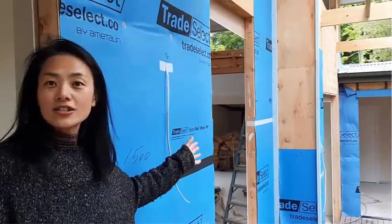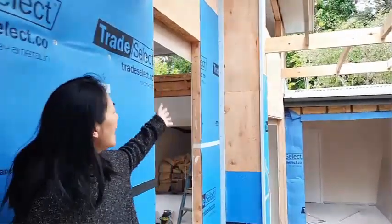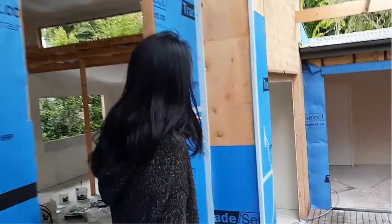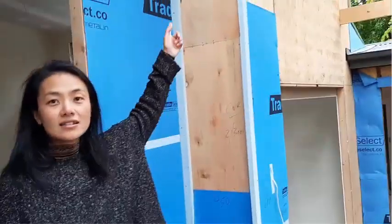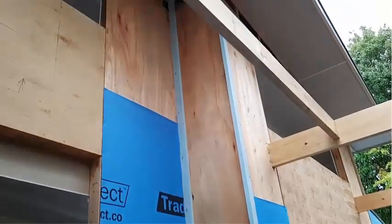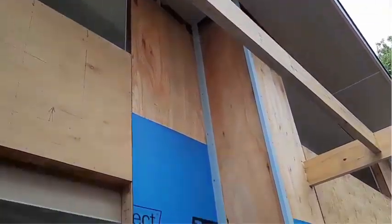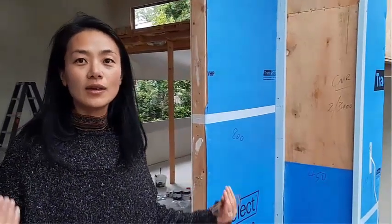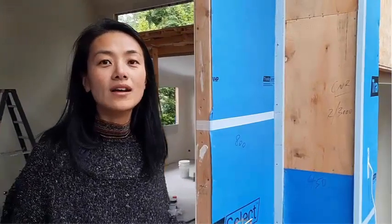We also created the largest windows and sliding door on this side as well, and some high sky windows too. By increasing the windows we can invite the sunlight in to naturally warm and heat up the house itself.